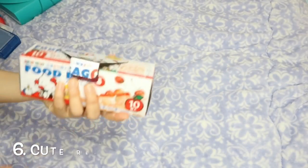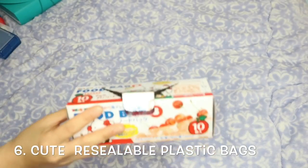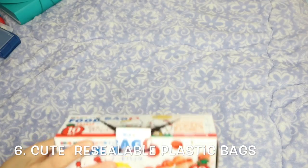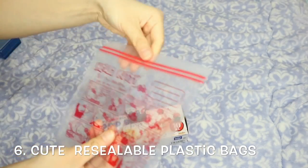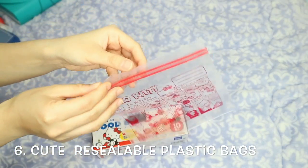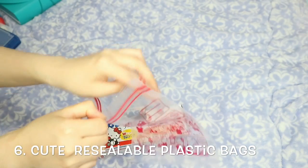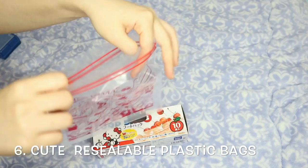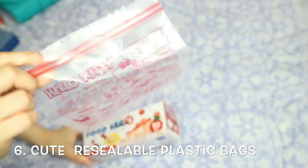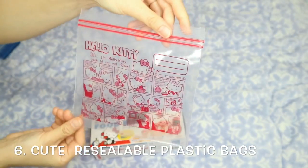There's also another ziploc option from Daiso if you don't want plain ones — they come in different designs and characters. I got the Hello Kitty design, which is so cute! You can put your toiletries, food, snacks, or gadget accessories in here. They come in different sizes; I got the small size.